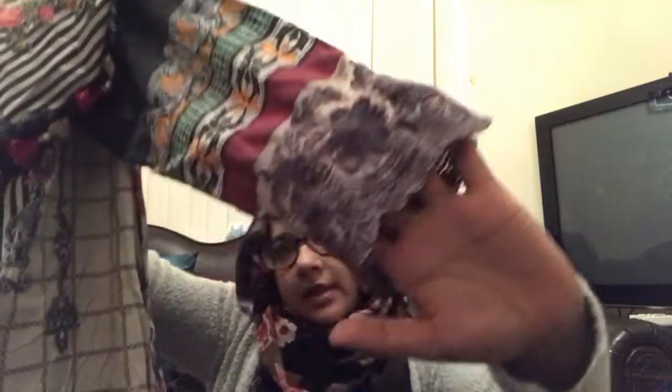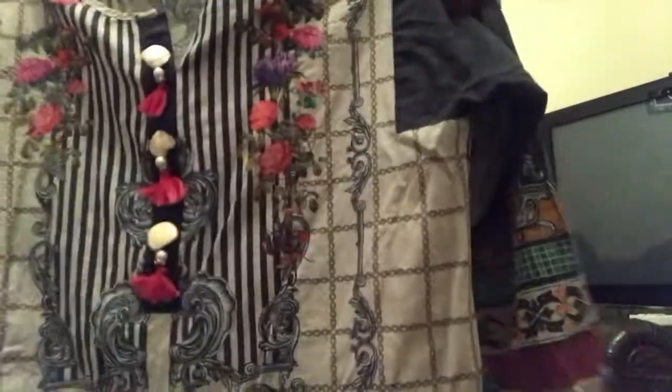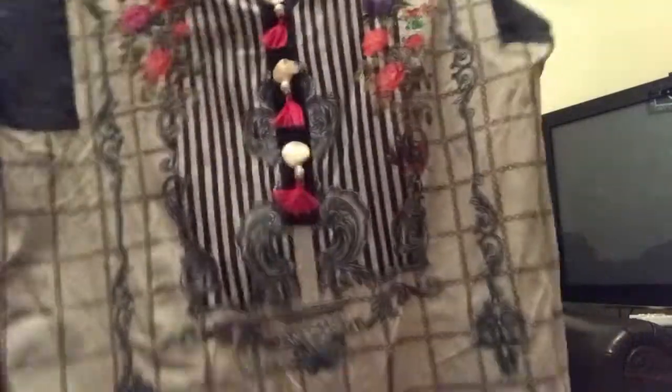The next kurta I also got from eBay — this wonderful Khadi kurta. It's all printed again and it's got detailing on the sleeves with some embroidery and netting. On the front it's got these little stones and little pink tassels which I love. From eBay with delivery this was 24 pounds 50.